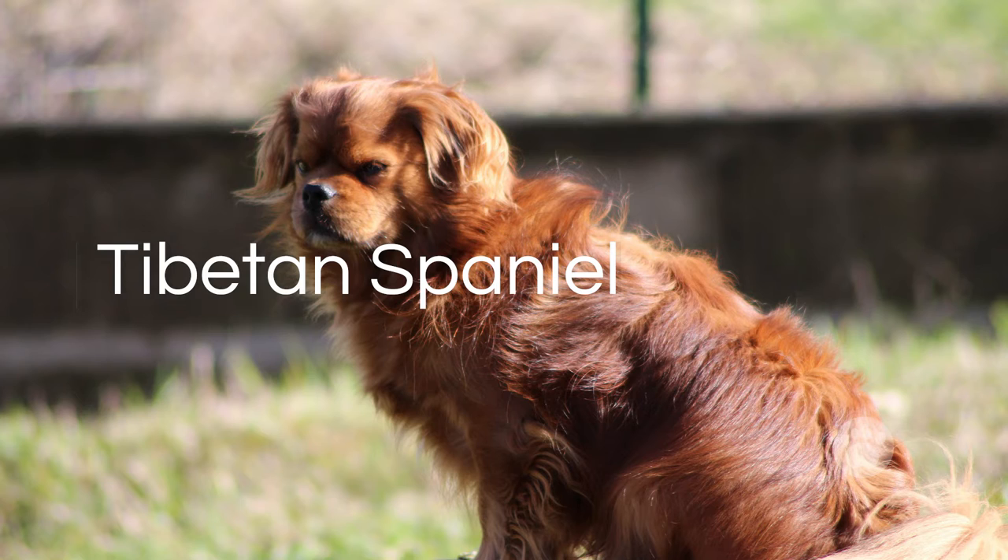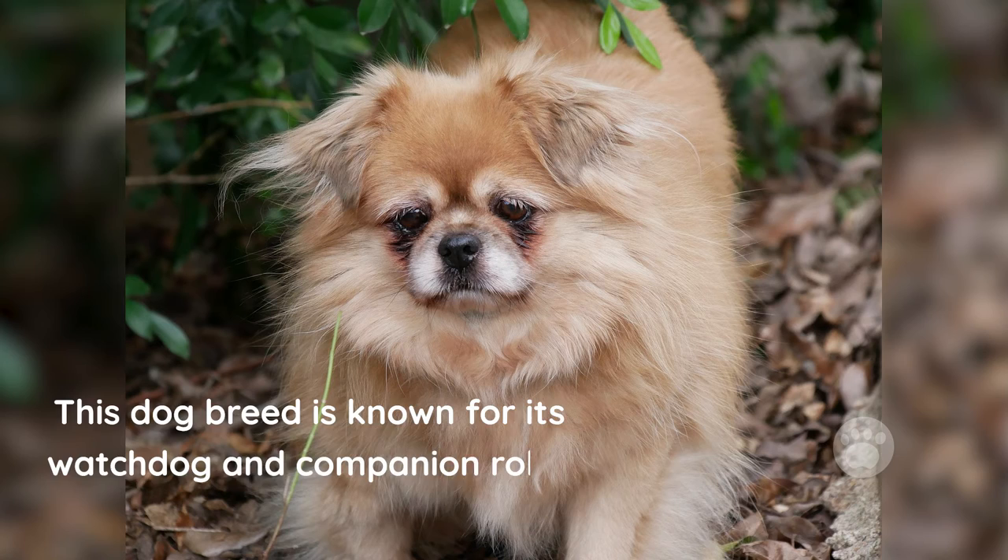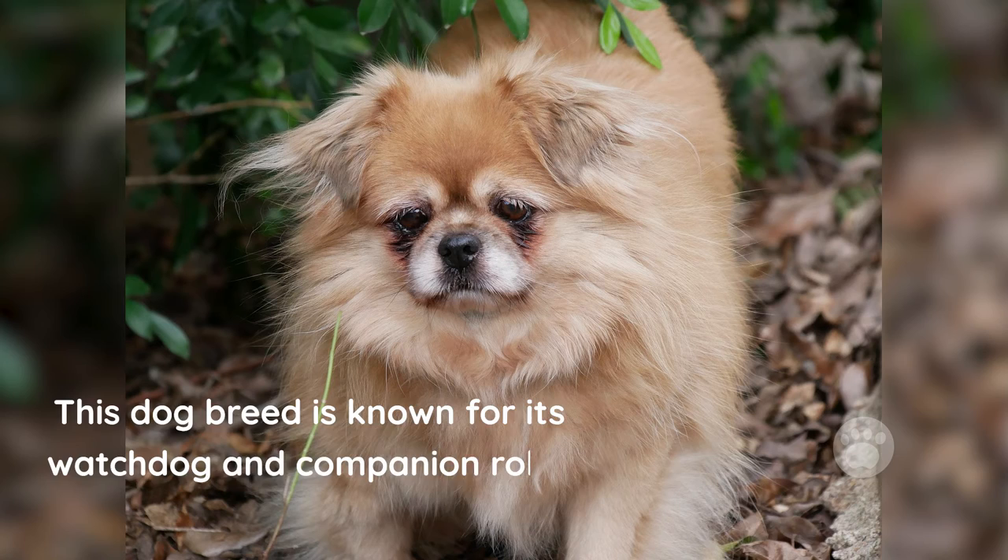Tibetan Spaniel. This dog breed is known for its watchdog and companion role. The Tibetan Spaniel is remembered due to its critical role in turning prayer wheels using small treadmills, which happened in the Tibetan monasteries.